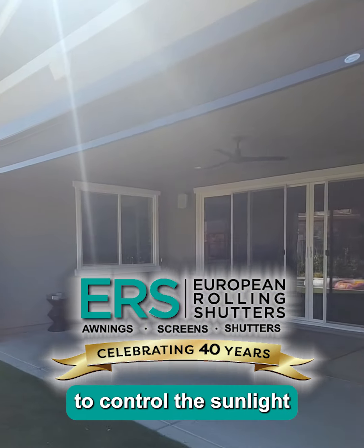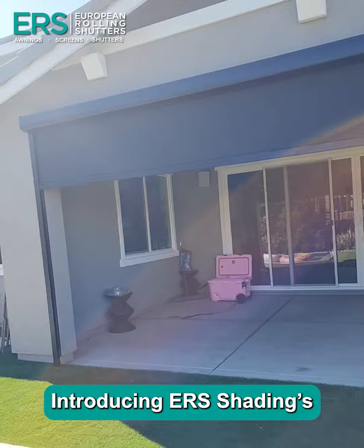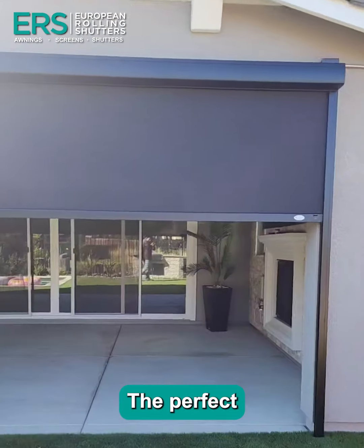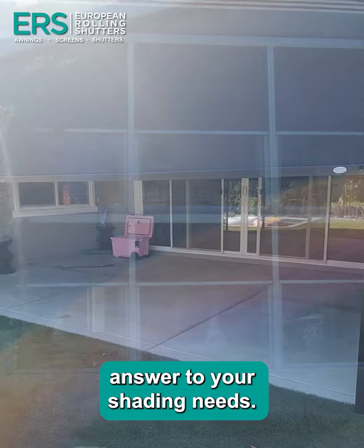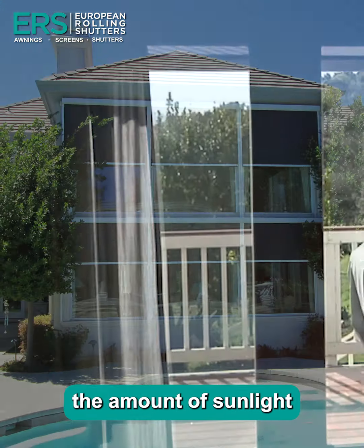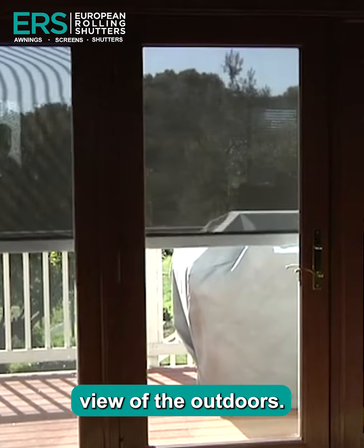Are you looking for an innovative solution to control the sunlight and enhance your living space? Introducing ERS Shading's Retractable Solar Screens, the perfect answer to your shading needs. Imagine a home where you can effortlessly manage the amount of sunlight pouring through your windows while maintaining a clear, unobstructed view of the outdoors.